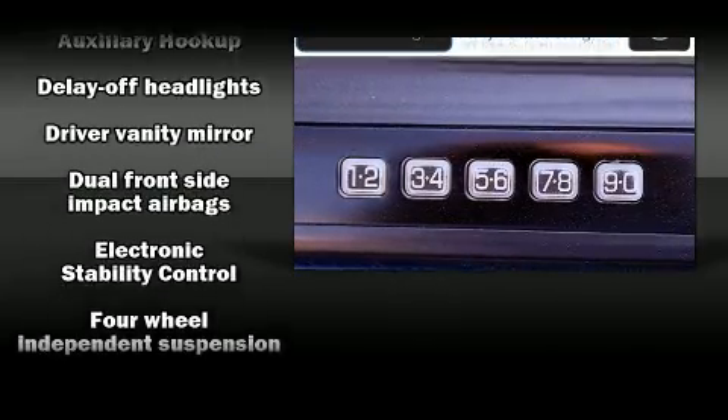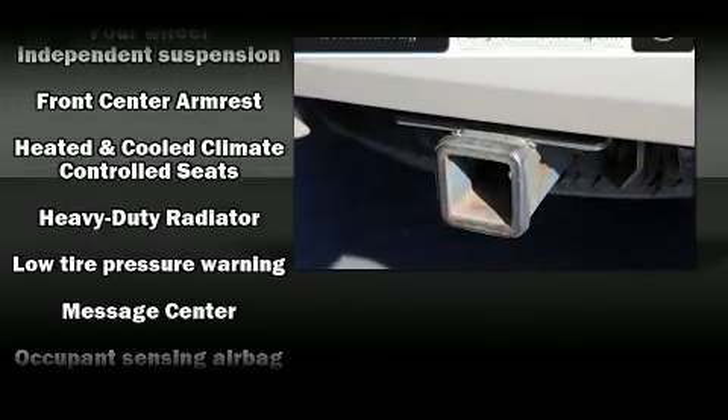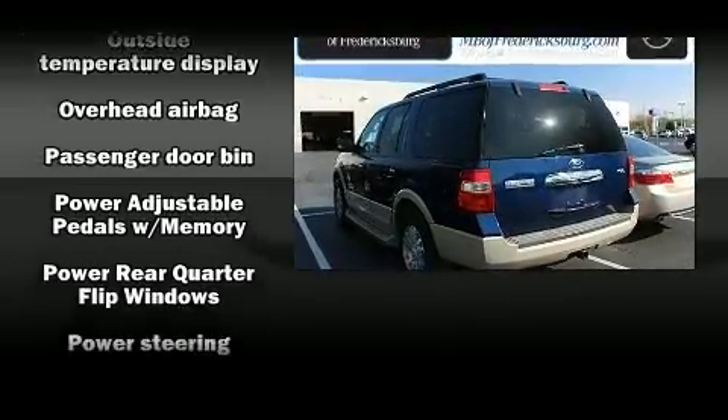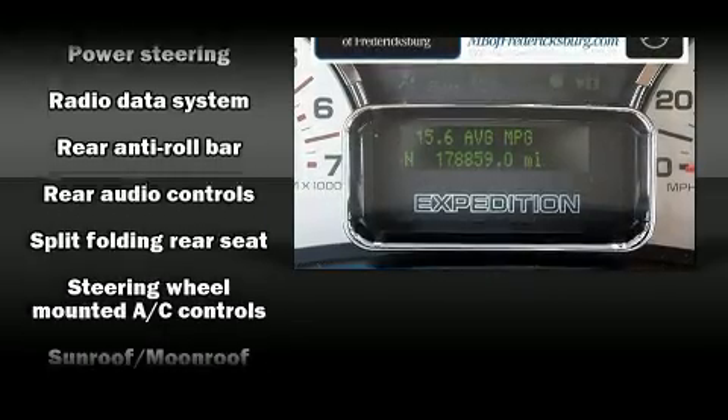Ford ensures the safety and security of its passengers with equipment such as head curtain airbags, a panic alarm, and four-wheel disc brakes with ABS. For added security, Dynamic Stability Control supplements the drivetrain.